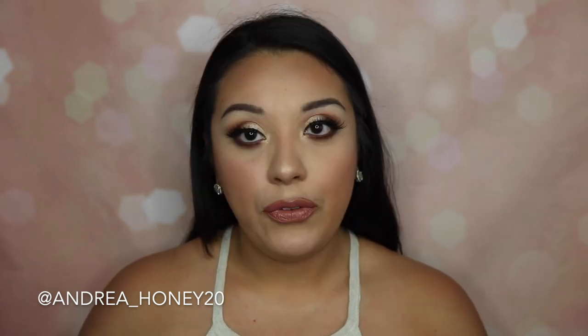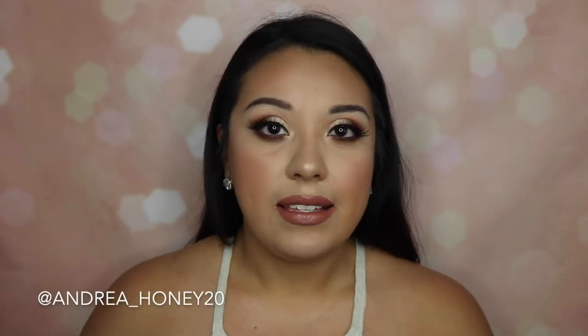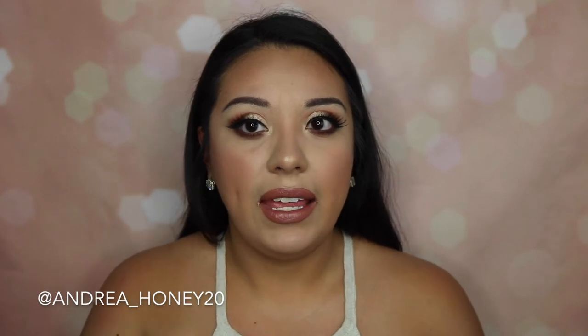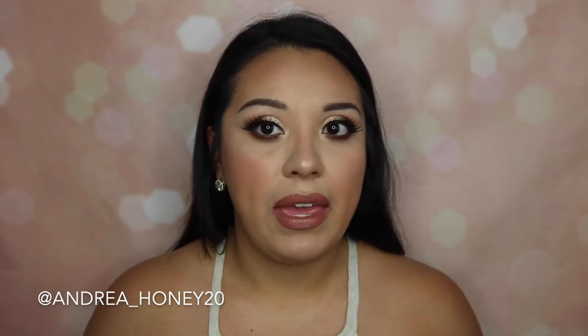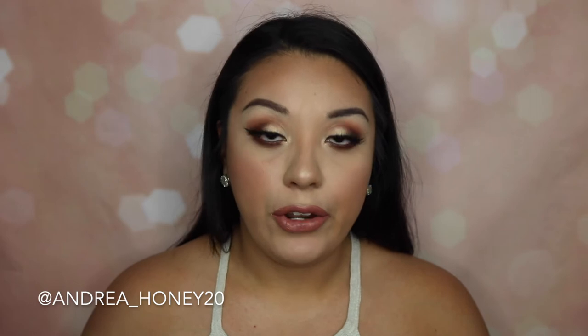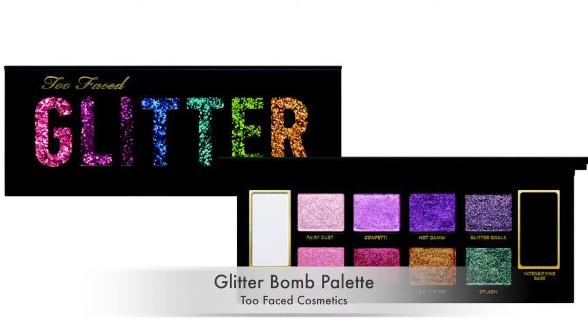The next two products both have to do with glitter. The first is the Kat Von D Shade and Light Glimmer eyeshadow palette. All the colors look exactly the same as the original Shade and Light palette — so it's like buying the same shades just in a different shimmer and glitter texture. If you love the original matte Shade and Light palette maybe you'd be into it, but it kind of seemed like a waste for me. I already have a glittery black shadow and a glittery orange shadow somewhere in my collection. I've just never wanted to get a palette in all mattes and then get the same palette in all shimmers.